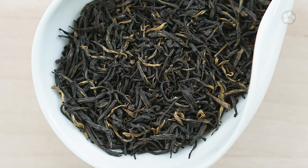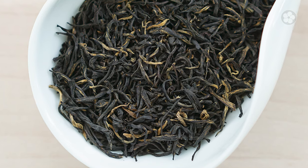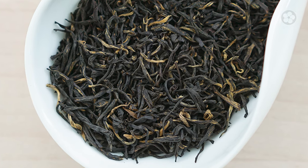Hi everyone, in this video we're taking a look at Golden Monkey First Pick. If you're interested in premium tea, make sure to subscribe to our channel for new videos like this one each week. Golden Monkey First Pick is a classic black tea from the Wuyi Mountains in Fujian province, and it's one of our most popular varieties.